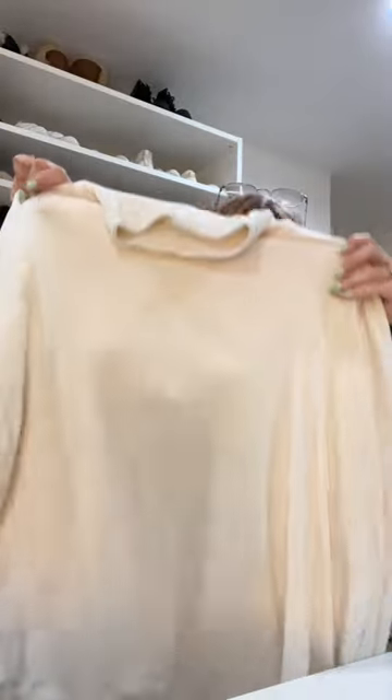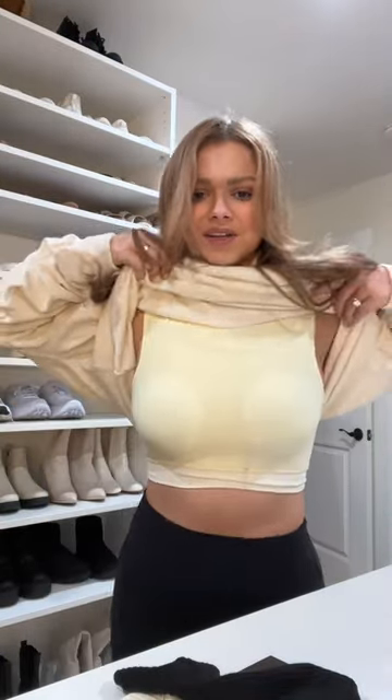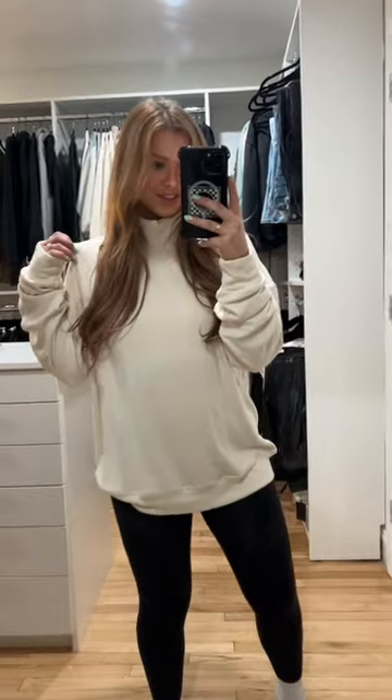First up is this oversized turtleneck sweater. This material is literally so soft. I definitely just got makeup on it but this is what it looks like underneath. It's super comfortable. I would definitely pair this with some leggings. Perfect to layer a nice jacket over too.